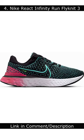Number 4: Nike React Infinity Run Flyknit 3. The Nike React Infinity Run Flyknit 3 is a great running shoe for people with ankle pain.